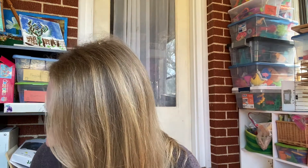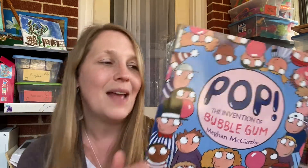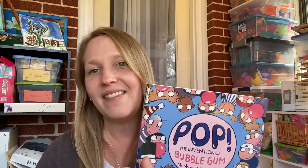And the very last one, guys — this is the most expensive book I purchased. I paid $5 for this, so the most expensive book I got was $5. It is Pop. I'm going to use it as a fun unit study, probably in the summer — like a fun summer lesson. It's about the invention of bubble gum. I'm excited to read this — maybe we'll pick up all different kinds of bubble gum or some old-fashioned stuff. I love books about inventions or how things were made, so I'm excited to add this one.